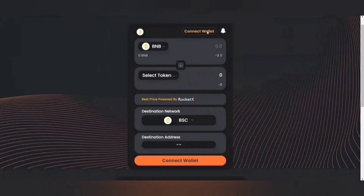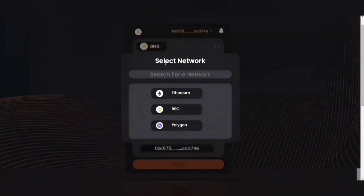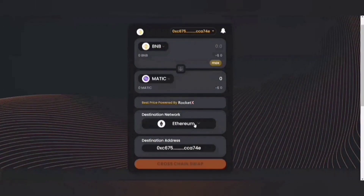The first thing I'll be doing is connecting the wallet. We are currently supporting MetaMask. I'll quickly select the network — Binance Smart Chain. Now I want to convert BNB to MATIC and the destination network would be BSC. It'll automatically fetch down here that it's a swap operation.